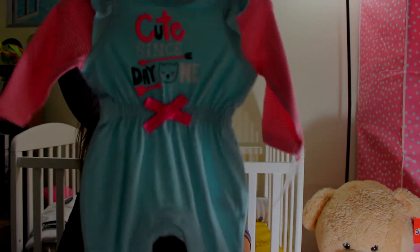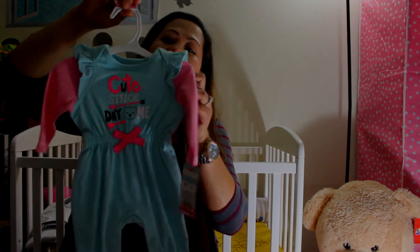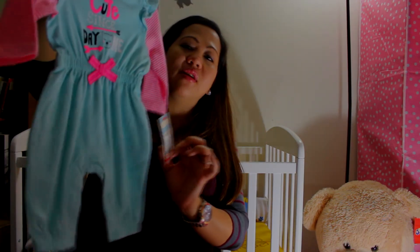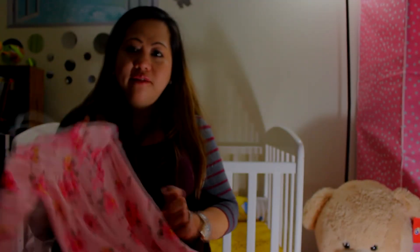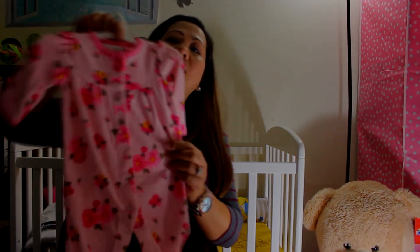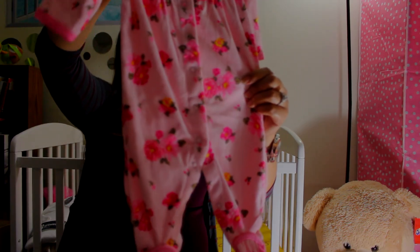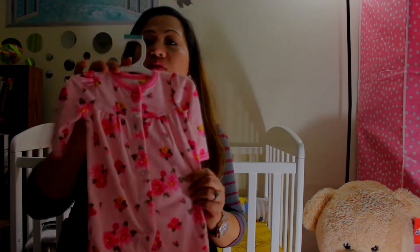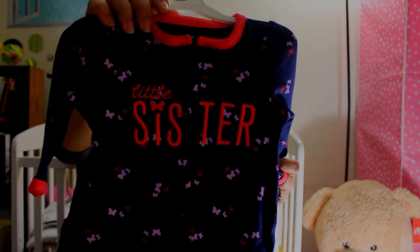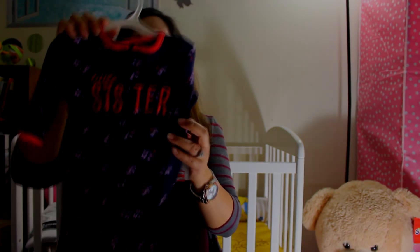We have one that says 'cute since day one' — I like the silk color with a stripe, newborn size. Then a fleece floral-designed one-piece in three months. There's a cute one that says 'little sister' from Just One You, six months. And another that says 'just one style' — this one is 12 months.